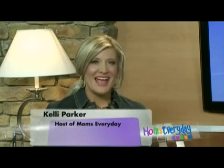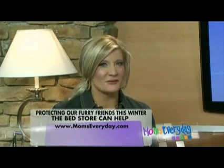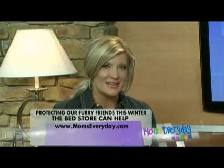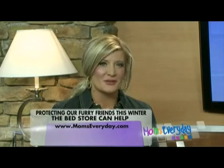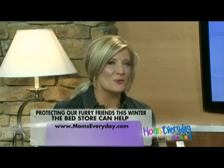Welcome to Moms Every Day. I'm Kelly Parker. We thank you so much for joining us today. As we bundle ourselves up through the cold days of winter, let's not forget to keep our pets warm and safe as those temperatures continue to drop out there. Today our friends from Young Williams Animal Center are here to remind us how to keep our furry friends cozy all winter long as well.